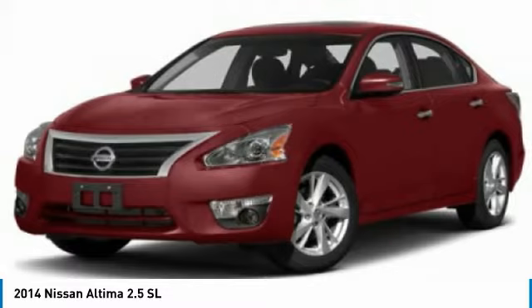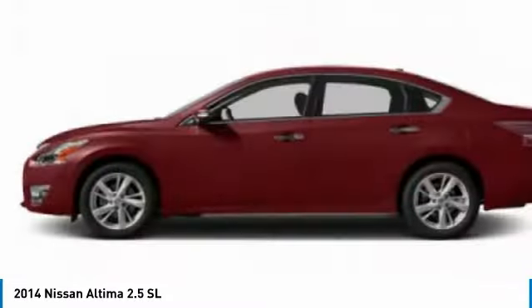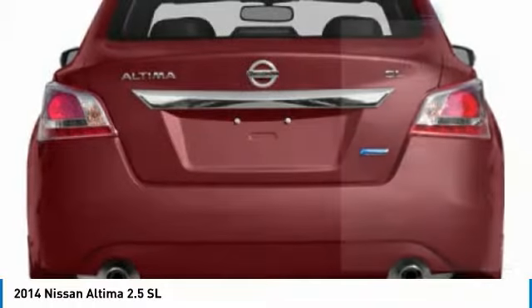Combine that with a powerful engine and standard airbags and over 5,000 quality and performance tests, and you'll see the Nissan Ultima is made to drive and built to last. Here are some of this vehicle's great options.